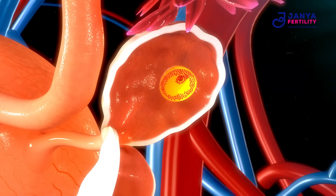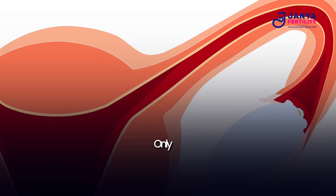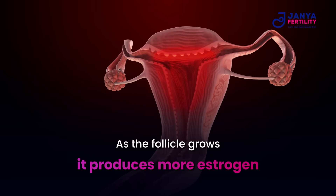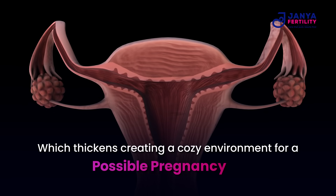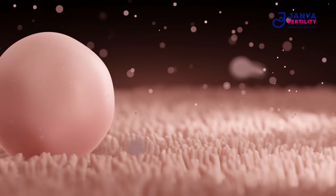Usually one dominant follicle matures, meaning only one egg gets released per month. As the follicle grows, it produces more estrogen, which thickens your uterine lining, creating a cozy environment for a possible pregnancy. High estrogen also signals your brain that the egg is almost ready to be released.